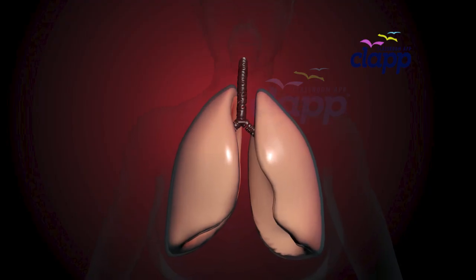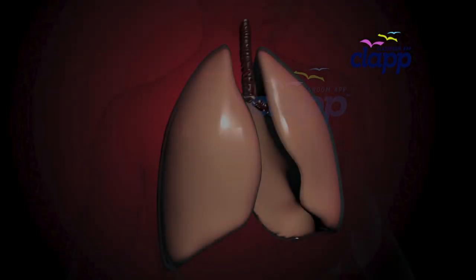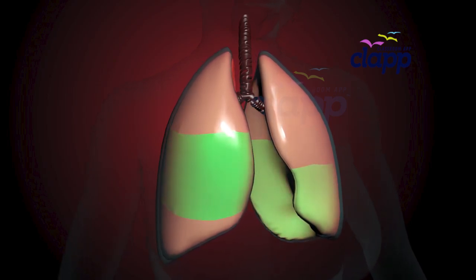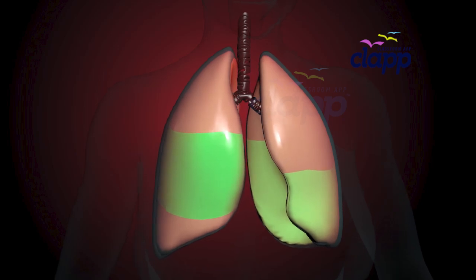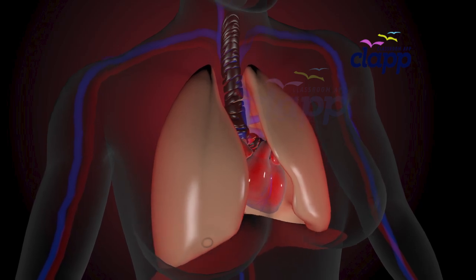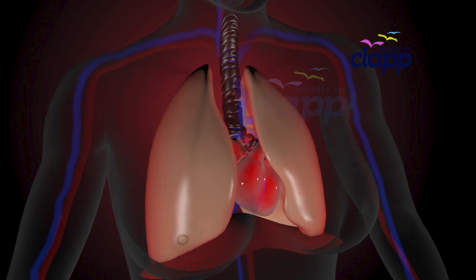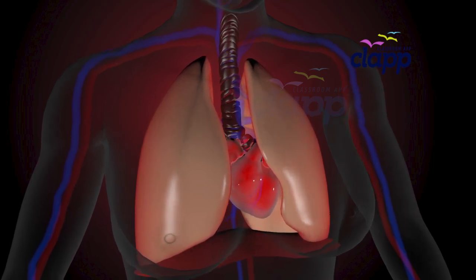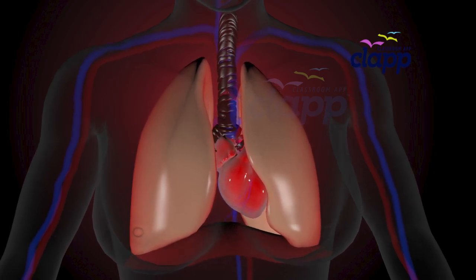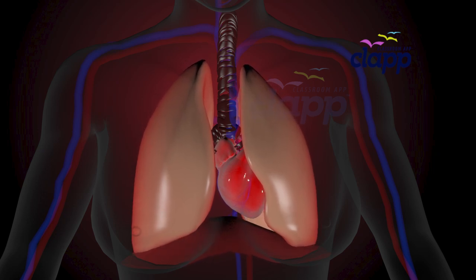Have you ever wondered how your lungs help you breathe every second of your life? They are not just two simple air sacs — they are highly complex structures with different sections called lobes. Your lungs are spongy, air-filled organs inside your chest. You have two lungs, but did you know they are not the same size? Your right lung is bigger because your heart sits slightly to the left, making your left lung smaller.